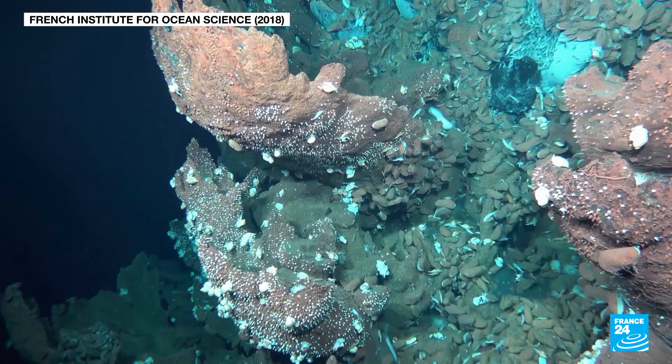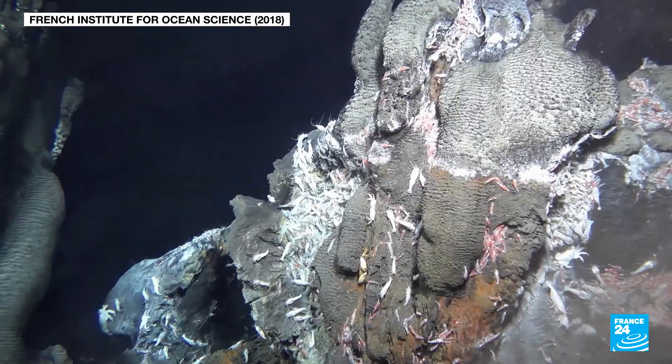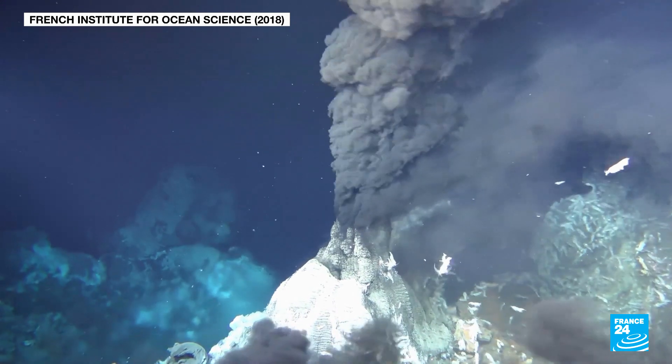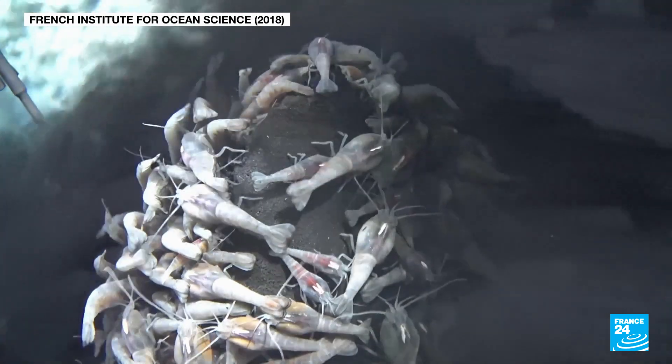These videos were filmed at a depth of 1,000 metres. They reveal a very different world and one that remains largely unexplored. Scientists say we know less about these places than the surface of the moon. Understanding how life develops at these depths is a key priority.